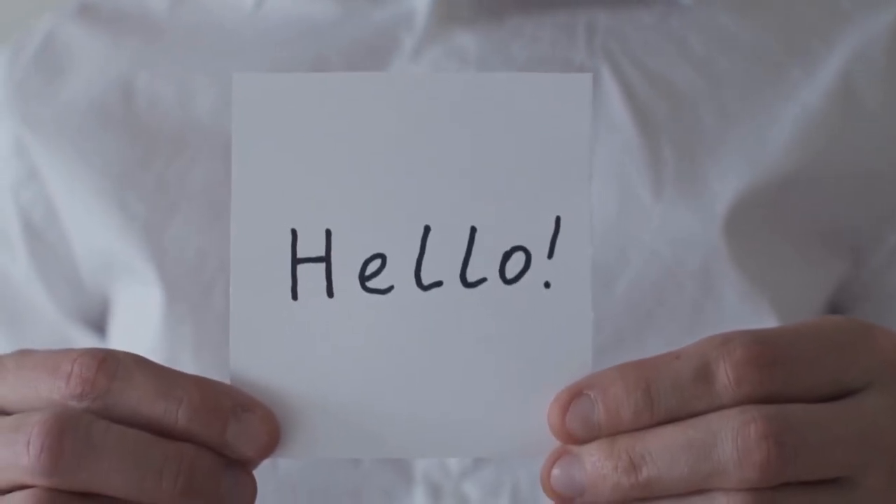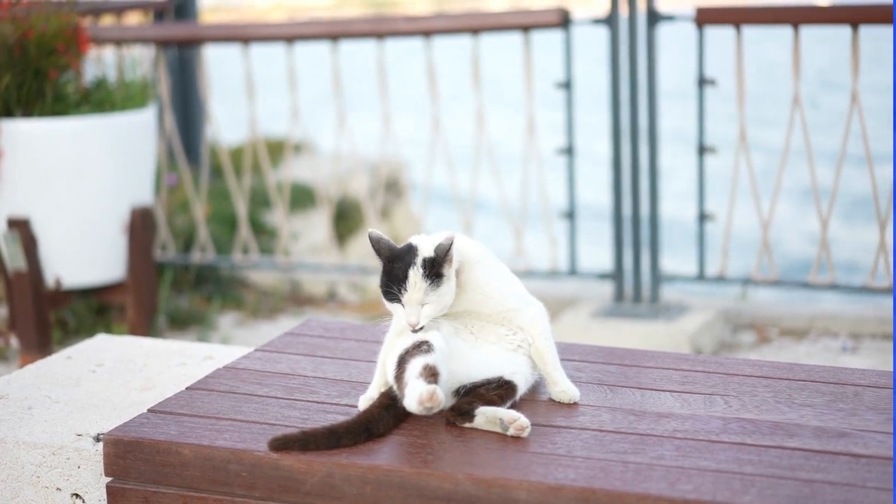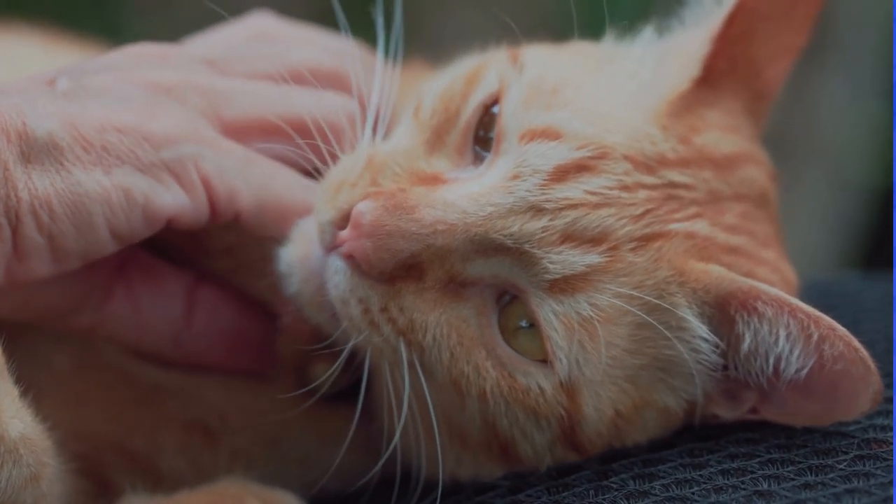Hello friends. Welcome to Wild Tales. Today we are here to show you the symptoms and how to treat and prevent fleas from your cat.